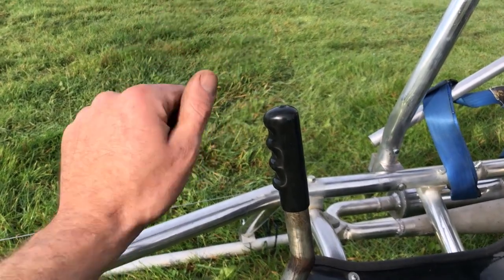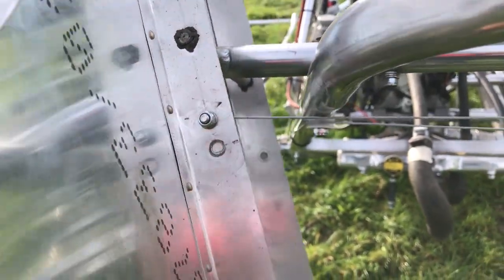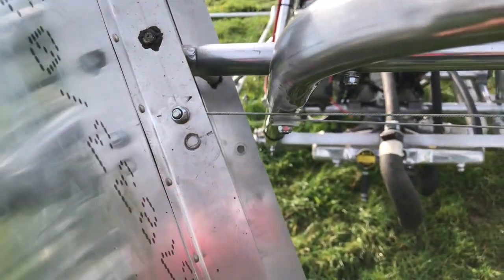I have also decreased the length of the cyclic stick and increased the sensitivity of the yaw vanes. I've also added a coolant flow restrictor.